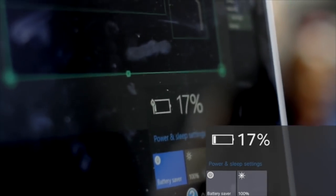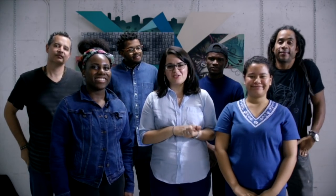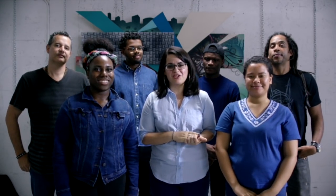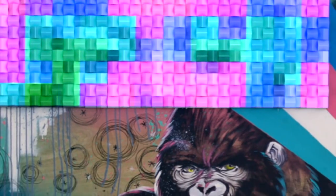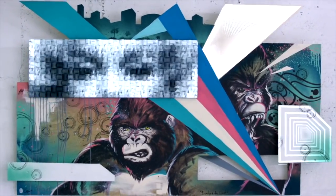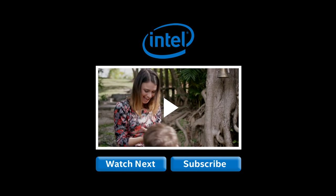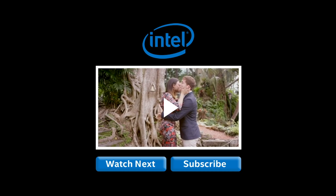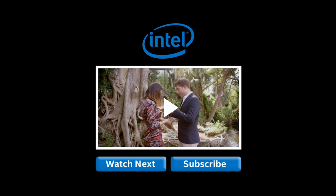Jeff, what percentage are we at? We're at 17%. We did it, guys. Thank you, Intel. The kids learned so much today. We can't wait to see how much this piece goes for at our auction in the fall.